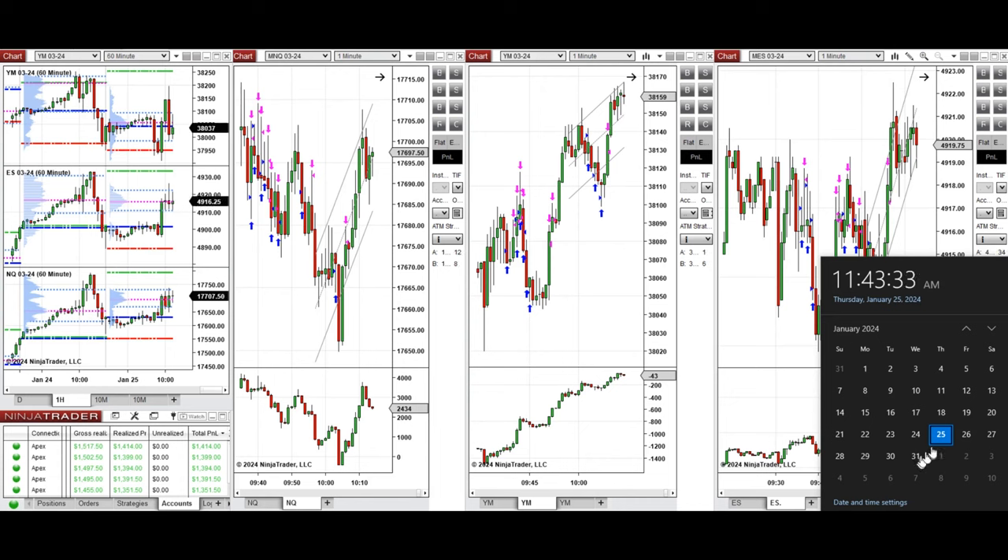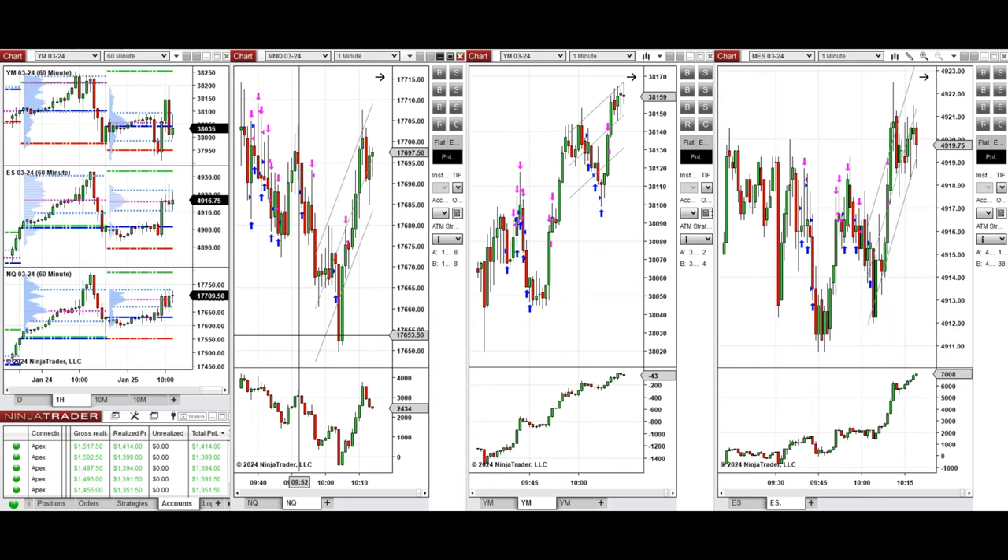Hello everyone, I'd like to share the trades that I have taken today on Thursday, the 25th of January 2024. These trades were taken on Nasdaq, Dow Jones, and S&P 500 futures.